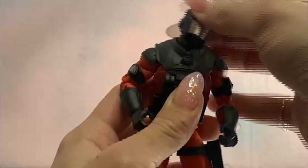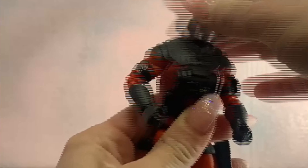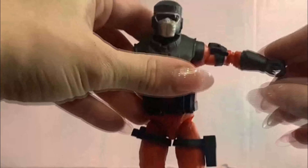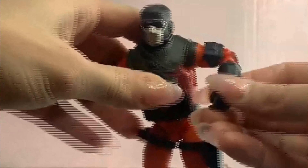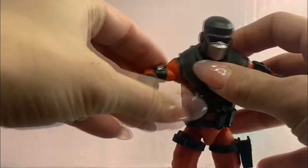Going over the articulation: the head is on a ball peg with a second separate neck piece also on a different ball peg — a dumbbell joint. You can go all over the place, doing the neck bob. Shoulders come up 90 degrees with a ratchet joint. Single — actually double elbow — but it is hindered by the sculpt on both sides, so it doesn't get a full range of motion.